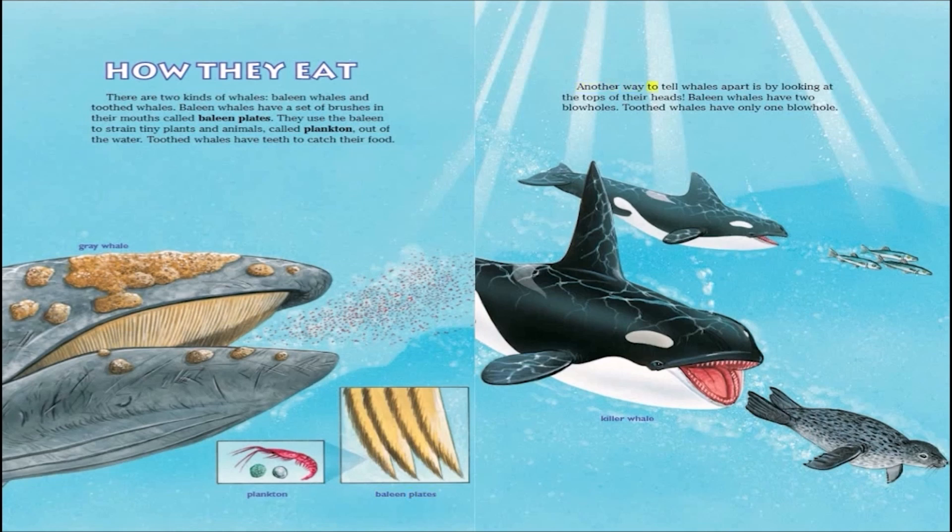Another way to tell whales apart is by looking at the tops of their heads. Baleen whales have two blowholes, while toothed whales have only one blowhole.